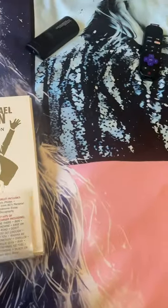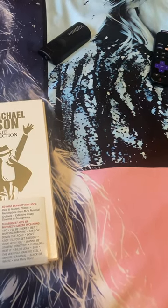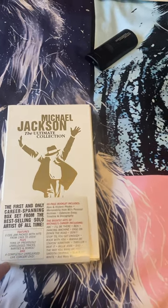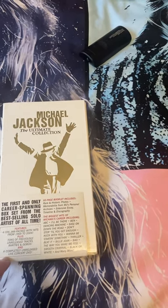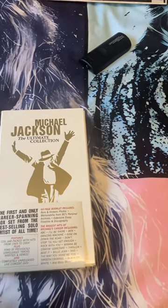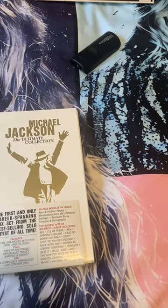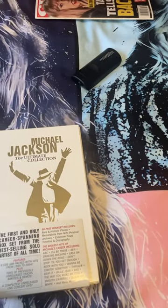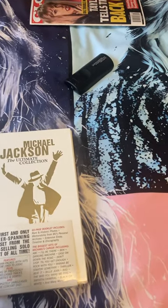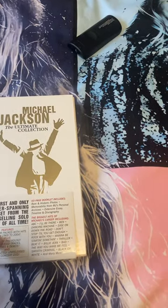This Michael Jackson Ultimate Collection box has four CDs — four of them are audio and the other one is a DVD, which you can also get the Bucharest DVD from the Dangerous Tour of '92 separately. I'm going to give you a preview of the next video, which is my beginning of the Michael Jackson CD review series.